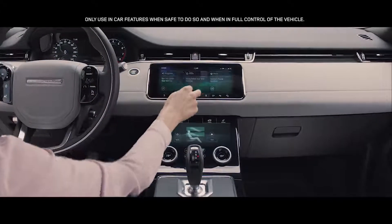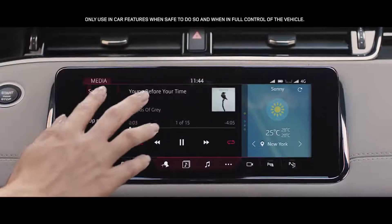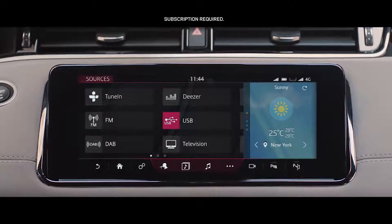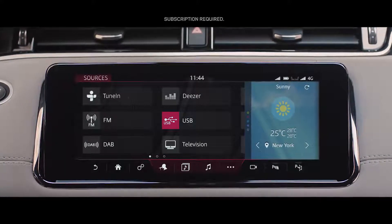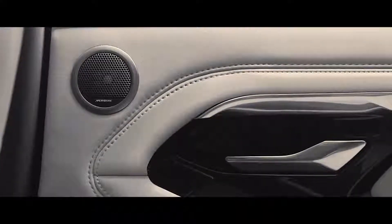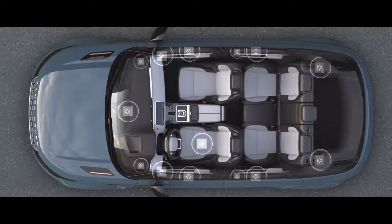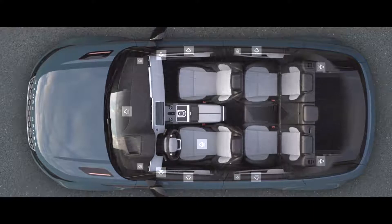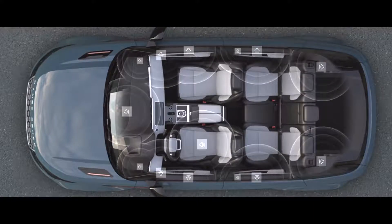With online media, the extensive music catalogues of online providers can be streamed directly to the vehicle without the need for a smartphone. The optional Meridian surround sound system has 15 perfectly placed speakers, delivering the kind of rich and luxurious sound you would expect from a Range Rover.